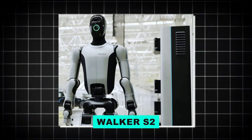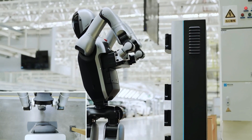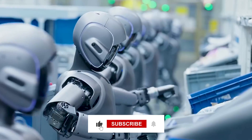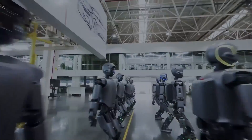That's the full breakdown on Walker S2 — the first humanoid robot that powers itself and never needs a human to step in. If you found this interesting, hit that like button, drop a comment, and make sure to subscribe for more updates on the future of AI and robotics.